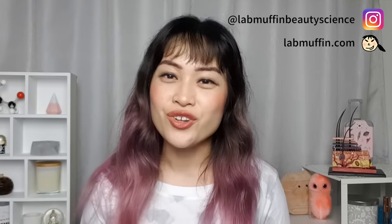I hope you liked this video! See you next time for more nerdery!